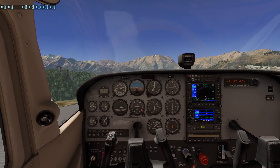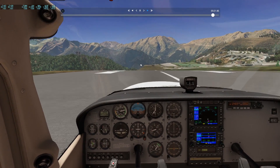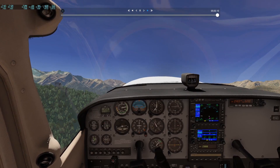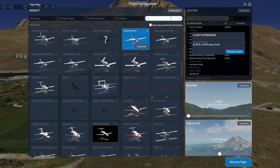That was a pretty good takeoff, even though the slope was very, very strange. That was really not the most comfortable takeoff I have ever done. But the actual challenge begins when you try to land here. Let's actually go for the Cirrus jet — yeah, that seems like a good option.